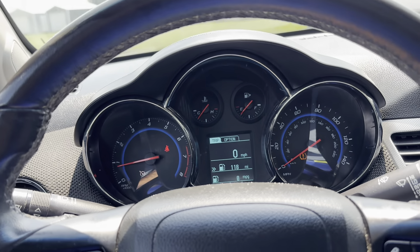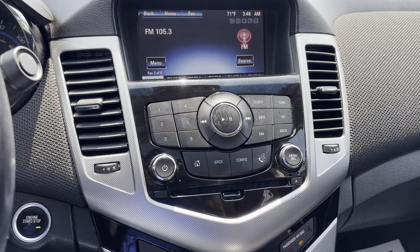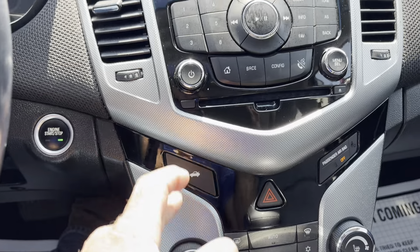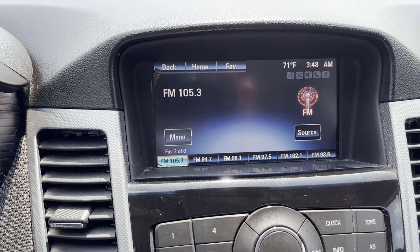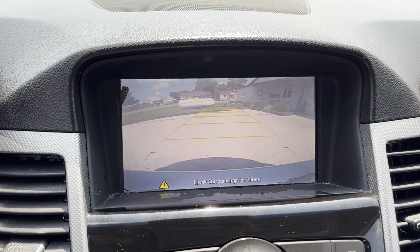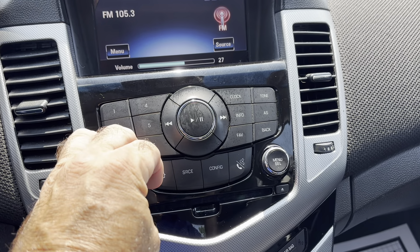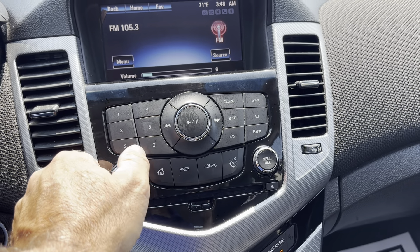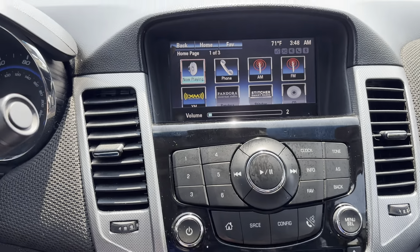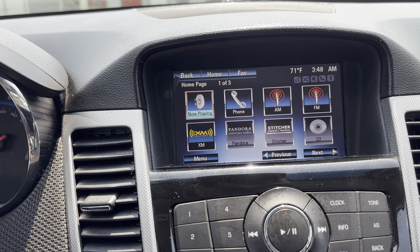A really nice little car — drove out great, no issues at all. Braking and suspension — everything was good to go. You do have a trunk button here. Reverse camera — everything works great. It does have the Pioneer stereo system in it and it sounds really good. It's got Pandora, XM, etc. throughout the audio.